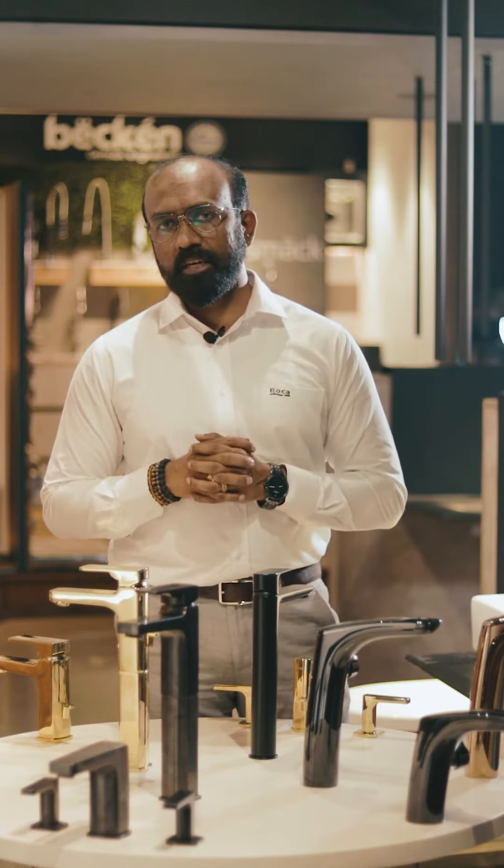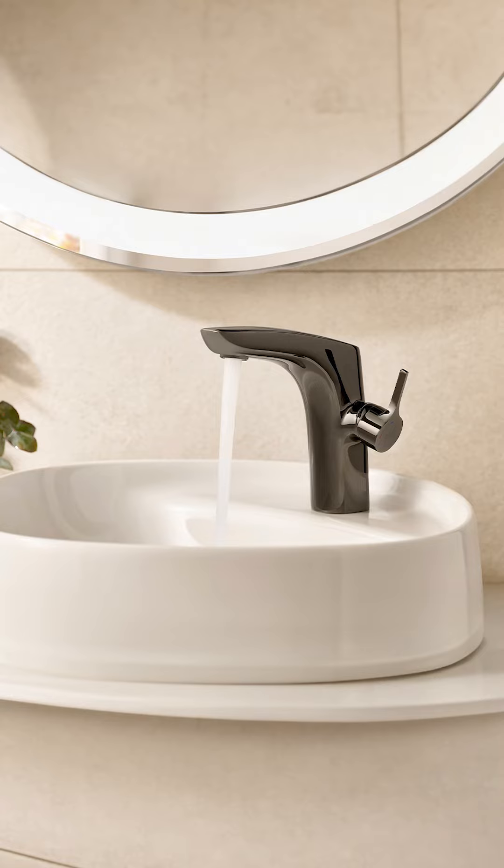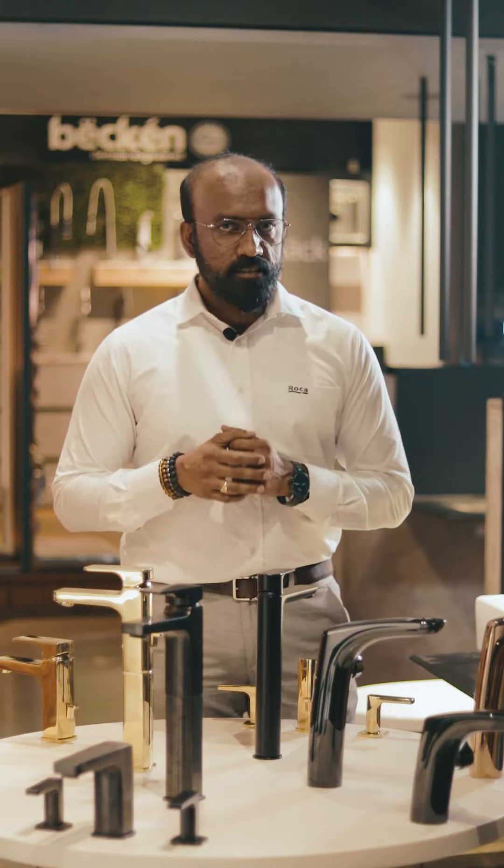We have Roka's Color Faucets: S-Quadra, Insignia, Kala, and now we are going to launch Ona.